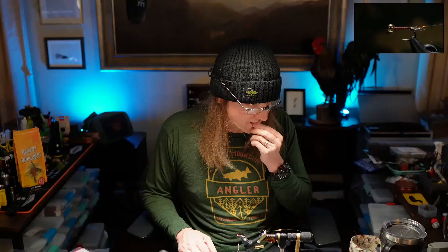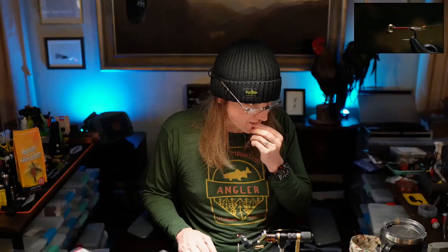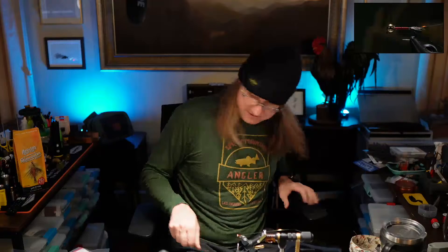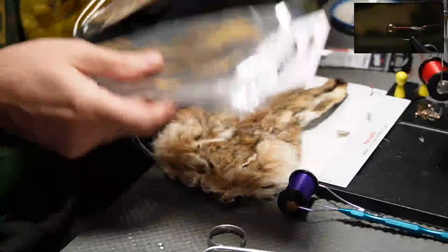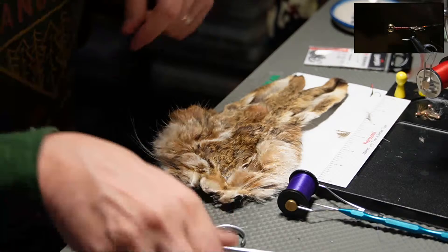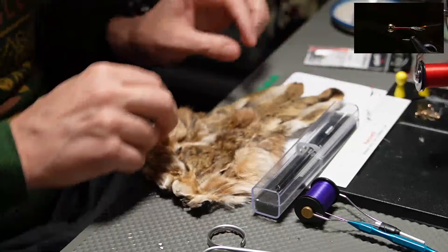So we've got a picker-dyed hare's mask, a light olive hare's mask, another natural, and a bleached one — those are what we're choosing from. Here's the tool I want to show you. If you buy a hare's mask, they're not expensive and you can grab them and just pull to get the fur off — you can dub it just fine. But we're going to use a fancy tool — a dubbing rake.